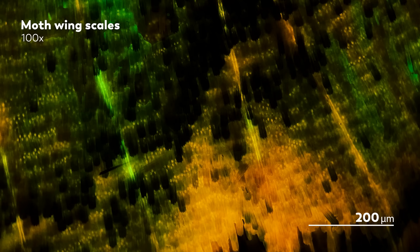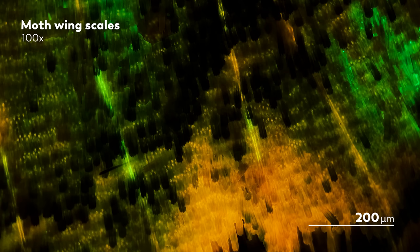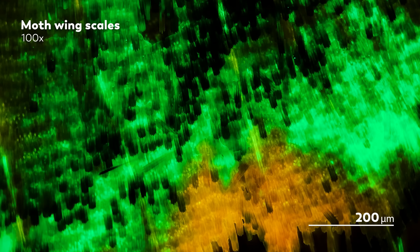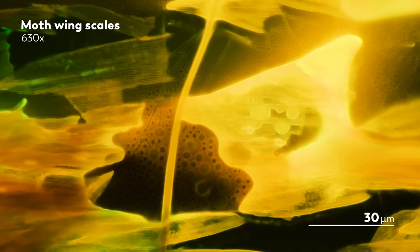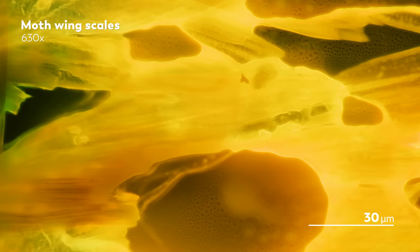What you're looking at now, bursting with color like the northern lights, are the wing fragments of some moths that were slain by James' cats. Because what does a microscopist do when they find themselves with an unexpected abundance of moth wings? Well, you guessed it — they place the fragments under a microscope and attempt to reveal their secrets, of course.